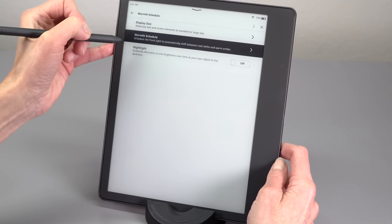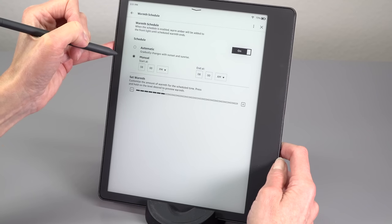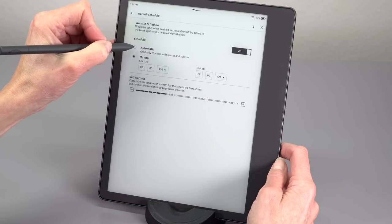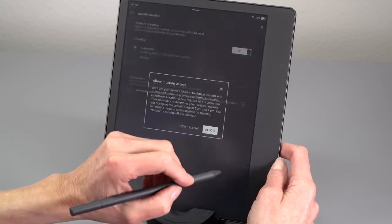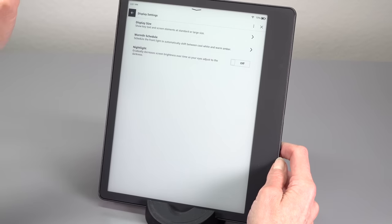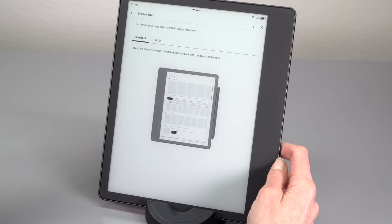And lastly, distractions. If you're using your Windows tablet, PC, or phone, there are notifications all the time — messages, emails, things pulling you out of your reading experience. There are temptations like YouTube. So this is kind of relaxing; it's better for your mental health. That's my spiel about why e-ink and e-book readers still exist.